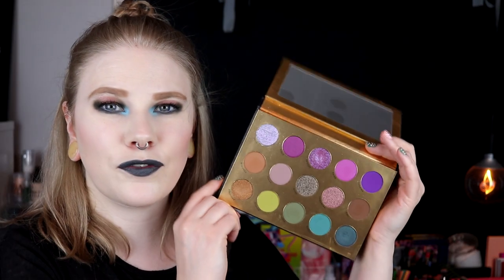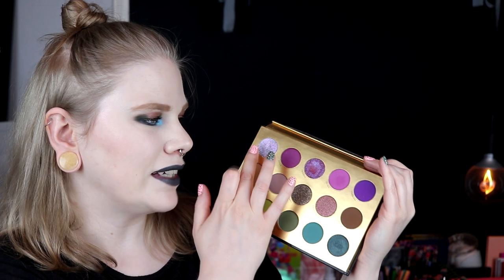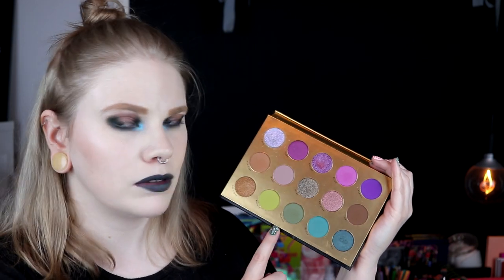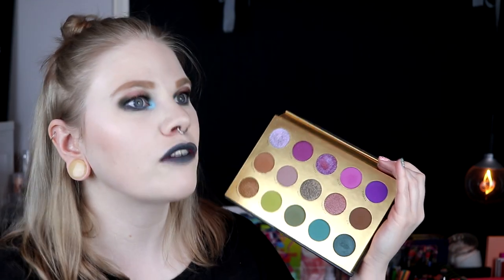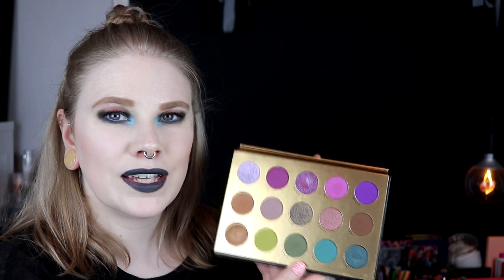Next in place is the palette with the absolute best packaging of last year for me: the Moonspell by Lunar Beauty. I know a lot of people love this palette. This was the first palette I tested from Lunar Beauty. I really love it — there's a purple row, a neutral row, and a green and blue row. I think this is a really good palette and you can do a lot of fun looks with it. The packaging is just amazing — they are doing the best packaging out there I think.